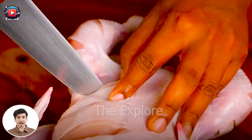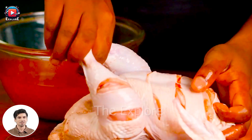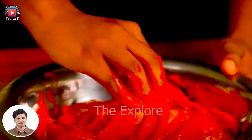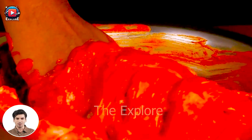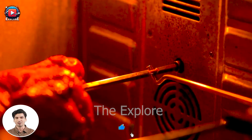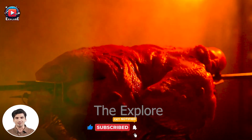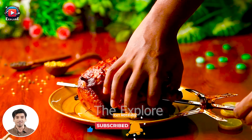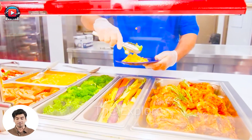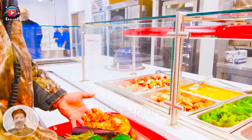Chicken meat is not only a rich source of protein, selenium, and vitamin B, but it also serves as a versatile ingredient for a wide variety of popular dishes such as fried chicken, grilled chicken, chicken soup, chicken curry, and many more. Its mild flavor and tender texture make it a favorite choice for both everyday meals and special occasions. Additionally, chicken is often praised for its lean protein content, making it a staple in many balanced diets and healthy eating plans.